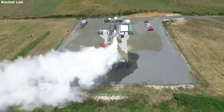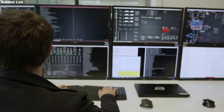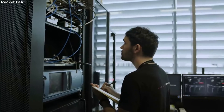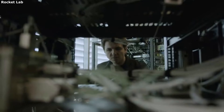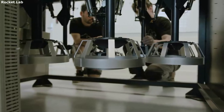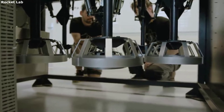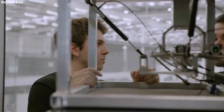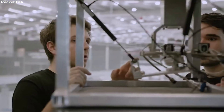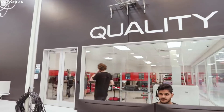Overall, Electron stands at 18 meters tall, 1.2 meters wide, and weighs 13,000 kilograms full of propellant. The Rutherford engine powering both stages is quite special as well. Rocket Lab has mentioned that Rutherford adopts an entirely new electric propulsion cycle, making use of brushless DC electric motors and high-performance lithium polymer batteries to drive its propellant pumps. This cuts down on much of the complex turbomachinery typically required for gas generator cycle engines, making it much simpler and still capable of achieving high-performance efficiency.